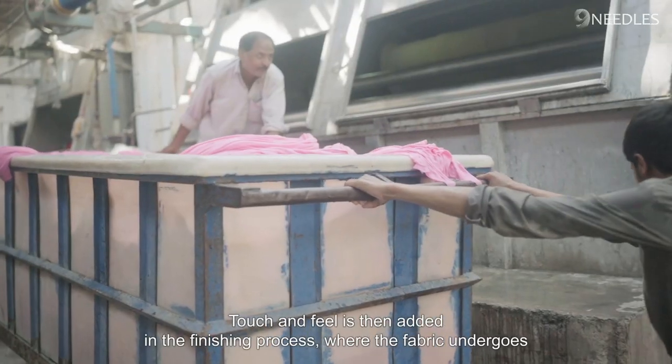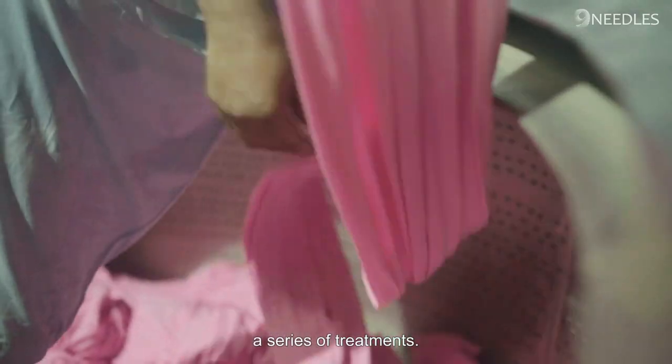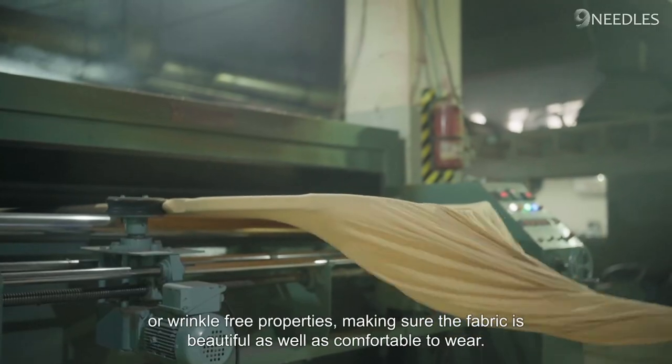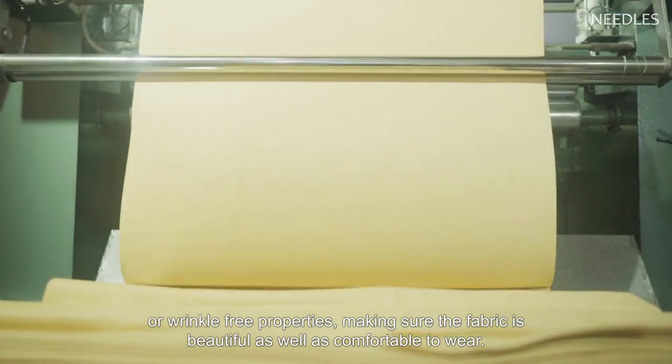Touch and feel is then added in the finishing process, where the fabric undergoes a series of treatments. This includes washing, ironing, and applying special finishes such as softening, stain-resistant, or wrinkle-free properties, making sure the fabric is beautiful as well as comfortable to wear.